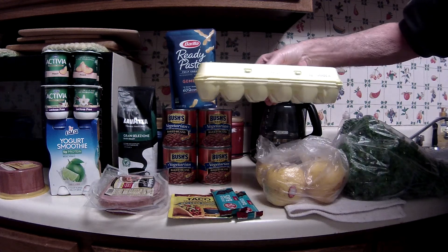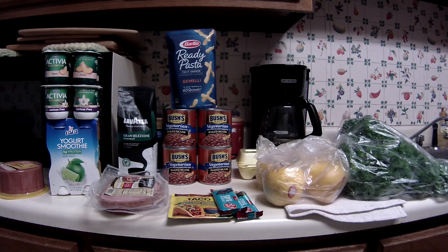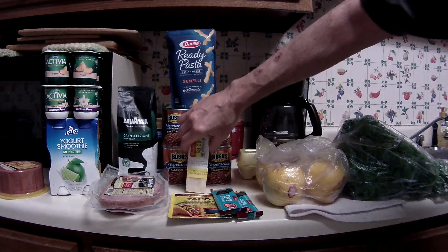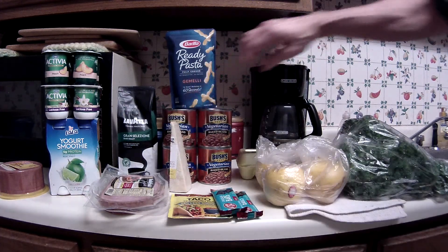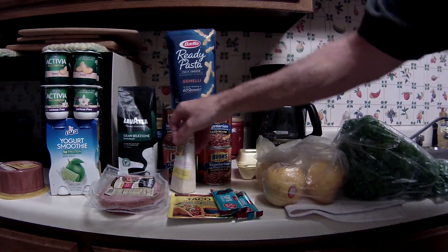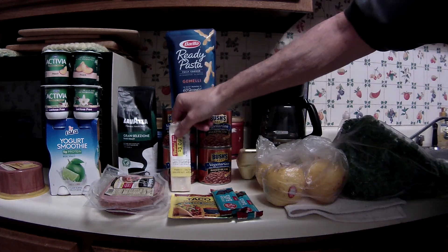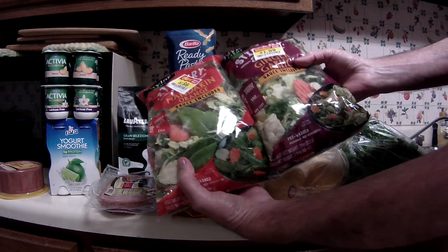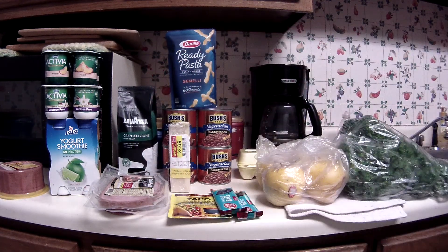Eggs are still on sale for $0.59 a dozen — I haven't seen that price in a long time. I also picked up a few manager specials: some Bella Vitano Gold cheese that would normally have been $6.27, and I got it for $3.09. And a couple other vegetables — some Taylor Farms stir-fry salad kits that were half-priced manager specials.